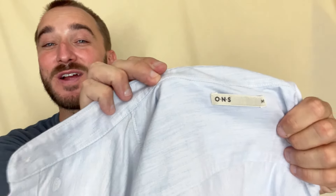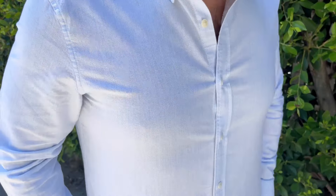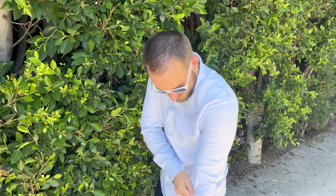Not gonna lie, I'm super picky about my button-ups. That's why I only wear ONS clothing. The Fulton Heather Oxford shirt fits like a charm — it's snug but not too tight, and you can tell it's made of top quality material.